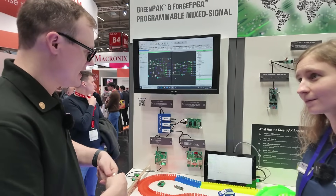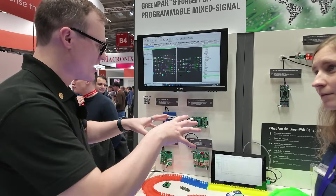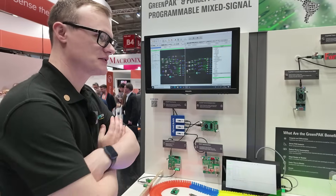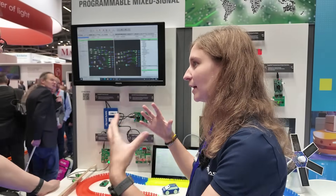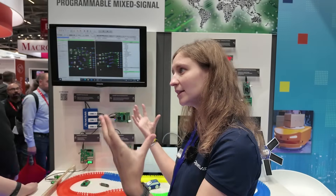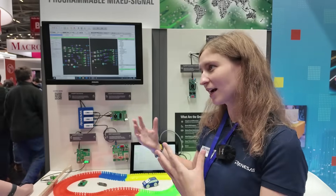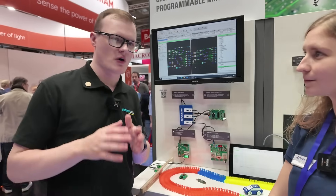Where do you see this going in the next five to ten years? For example, we just released the 47011 with the 14-bit ADC. We are looking at which blocks we can add to improve the technology and allow a wider range of applications. The same applies to GreenFPGA — we are trying to develop and add more resources.